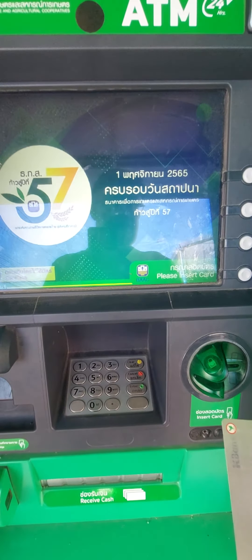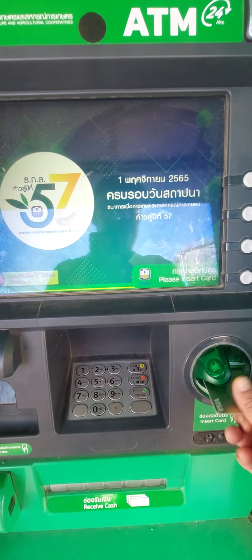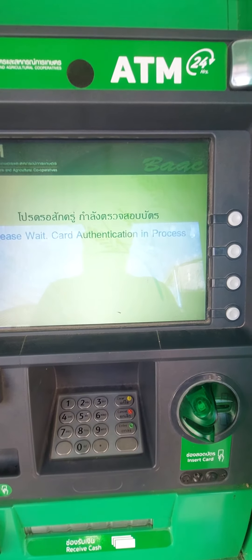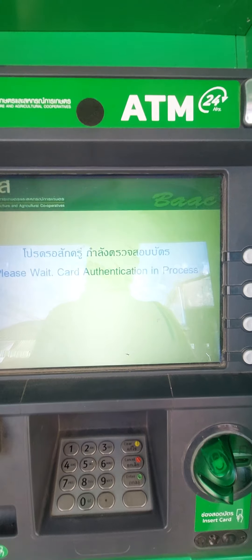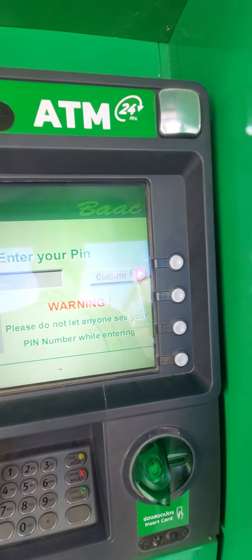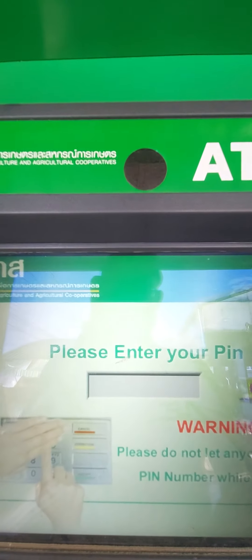ATM machine, which is in multiple languages. Insert your card. Select English. Enter your PIN, which I won't show you, of course.